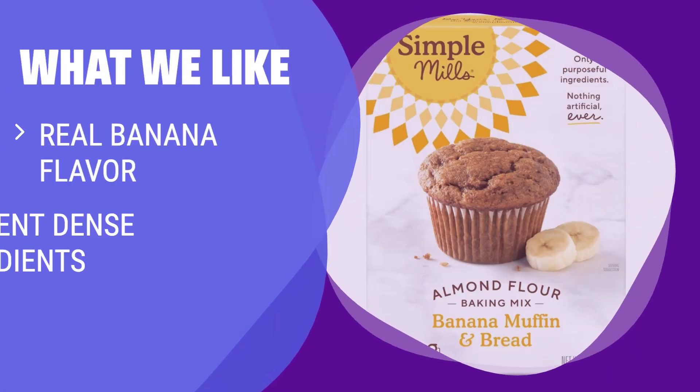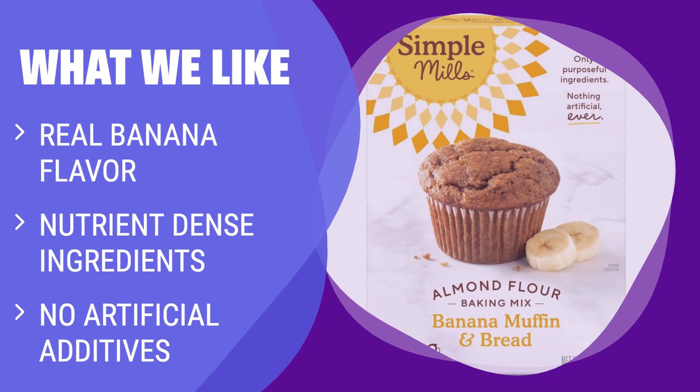What we like: If you love real banana flavor and want a baking mix with nutrient-dense ingredients, Simple Mills Almond Flour Banana Bread Mix is the perfect choice for you. Great for fun and nutritious baking.